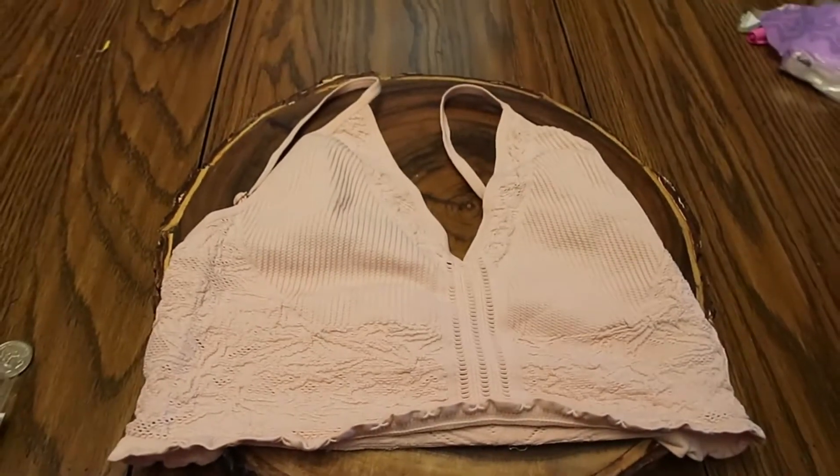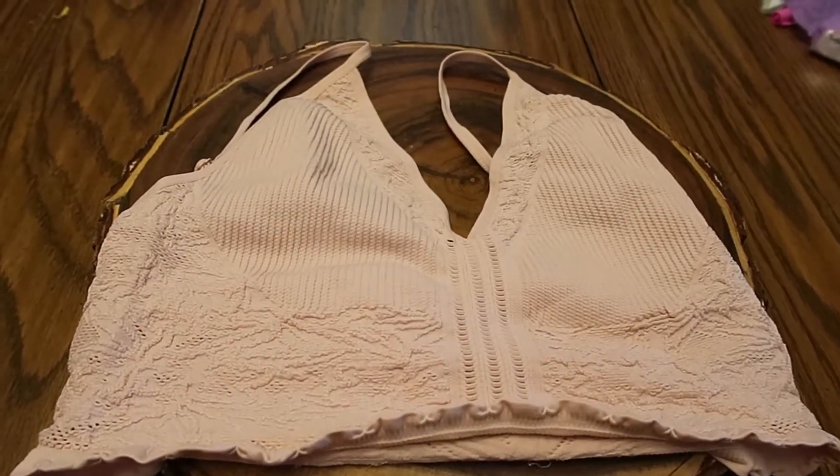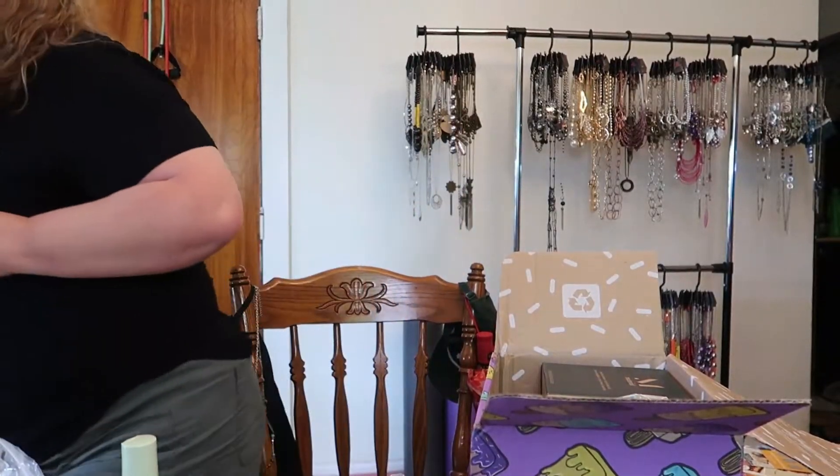Oh, this is the Cara seamless bralette — I did pick this. So far I think I've picked everything except the body scrubber, because I don't remember selecting that. This is just a cute little bralette to lounge around in. And of course, my camera battery is dying right now.